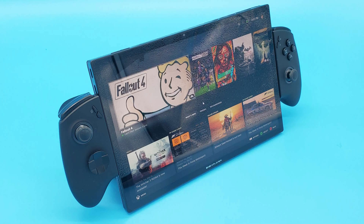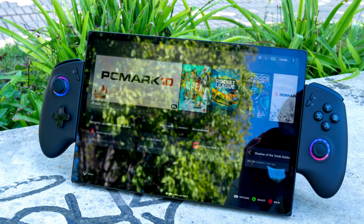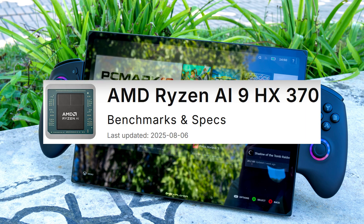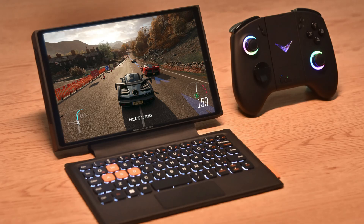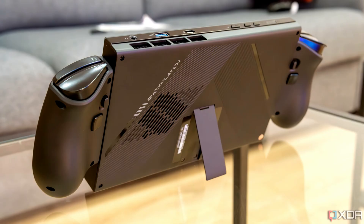If we take their X1, for example, this was one of my favorite handhelds over the past year, because One X Player was not afraid to put a massive 11-inch screen on a handheld. They also paired it with the HX370, which is even more powerful than the cutting-edge Z2 Extreme chip. And on top of having detachable Joy-Cons, there's also a detachable keyboard, making this a 3-in-1 device. So even though this device may not be as polished around the edges as something from Apple or HP, the company is certainly not afraid of trying new things.